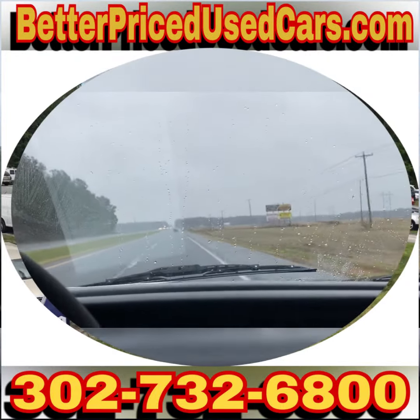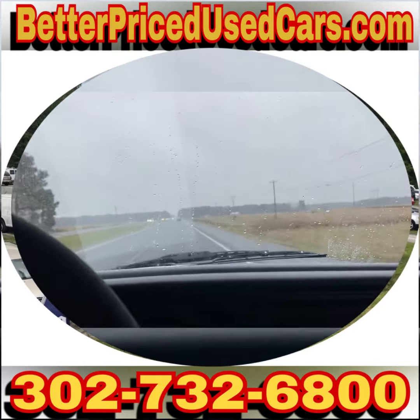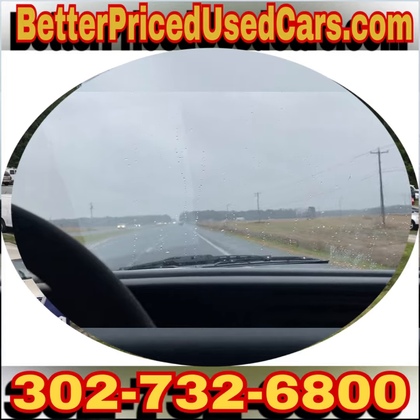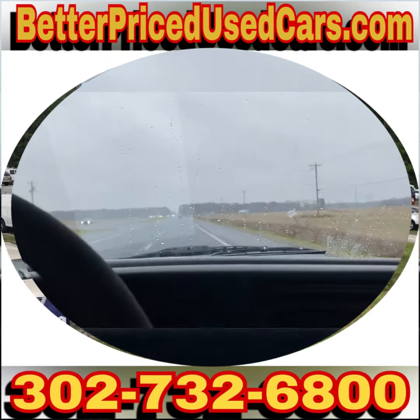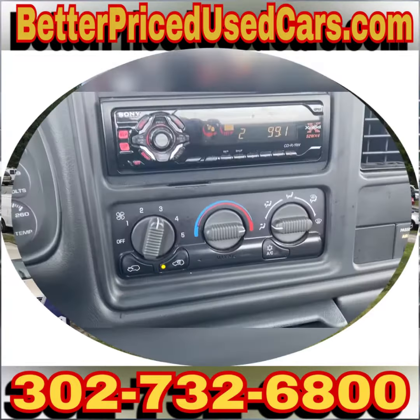You can call us at 302-732-6800. My name is Jay, my office manager's name is John — anybody that you speak with would be more than happy to help you. I did also check the air conditioning and the AC works.